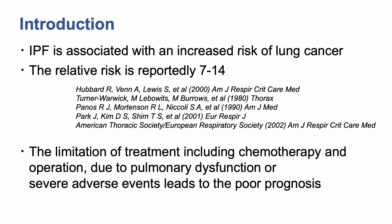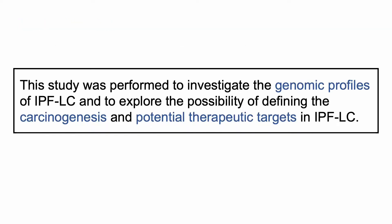IPF is also associated with an increased risk of lung cancer, and the limitation of treatment including chemotherapy and operation due to pulmonary dysfunction or severe adverse events leads to poor prognosis. The aim of this study was to investigate the genomic profiles of IPFLC and to explore the possibility of defining the carcinogenesis and potential therapeutic targets in IPFLC.